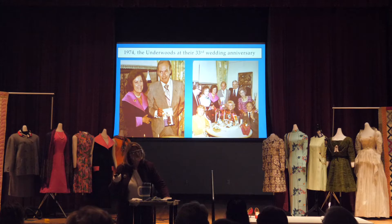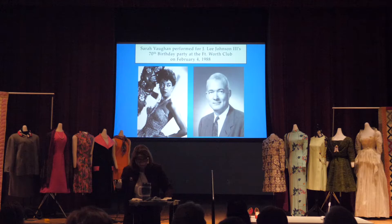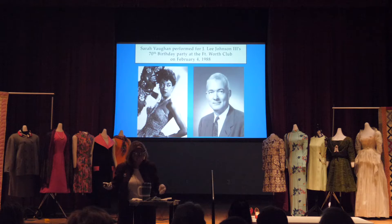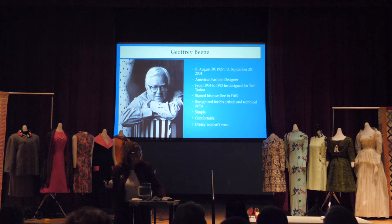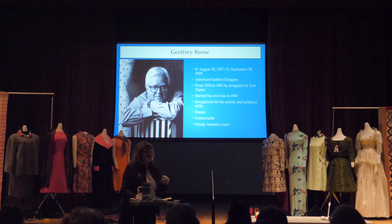Louise was in the room when we showed this dress the first time at Come and See, and she remembered she had worn it to the party for J. Lee Johnson III's 70th birthday party at the Fort Worth Club, where Sarah Vaughan performed. They were great friends with the Johnsons for a long time. Here's a picture of Jeffrey Beene, who designed the black and pink dress on the stage. Many students called it 'the black and pink coat' — but it's not a coat, it's a dress. Easy mistake, and I think it was Louise who corrected me too.